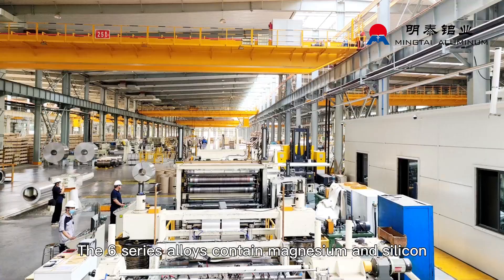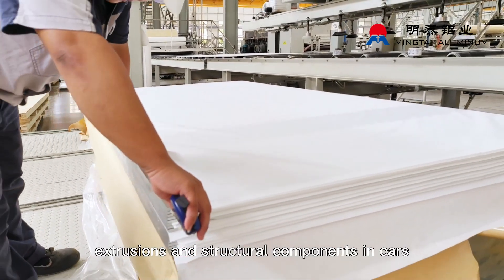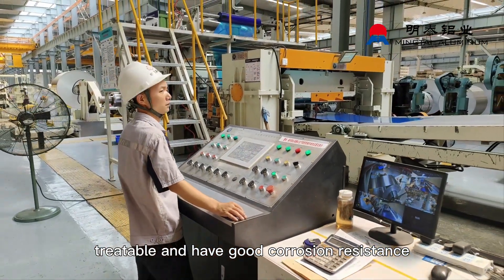6-series. The 6-series alloys contain magnesium and silicon, and are commonly used in extrusions and structural components in cars. These alloys are heat-treatable and have good corrosion resistance.